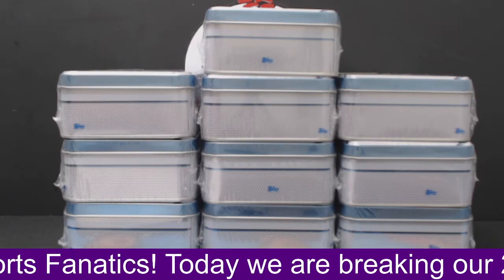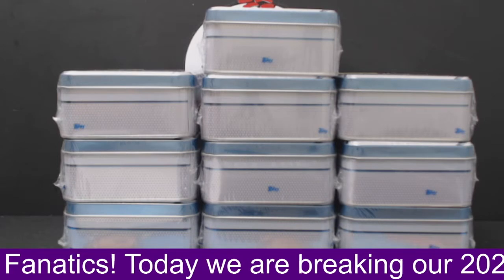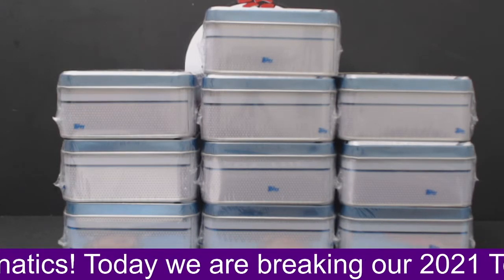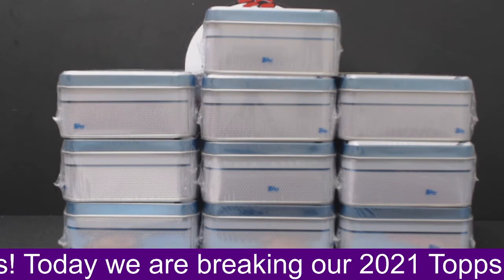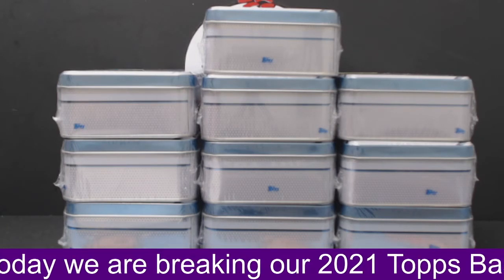What's up, guys? This is our 2021 Top Series 1 Tins, 10-10 break, number two.